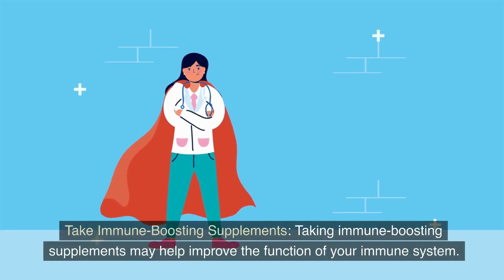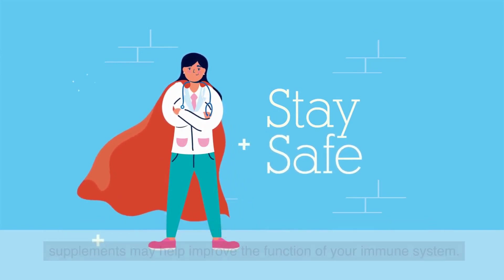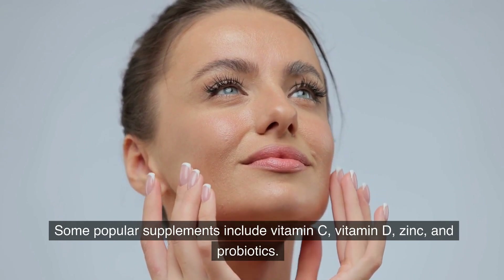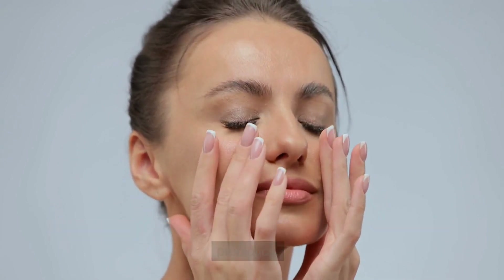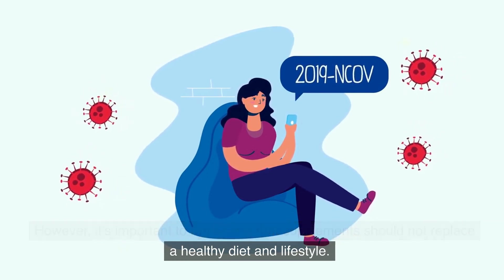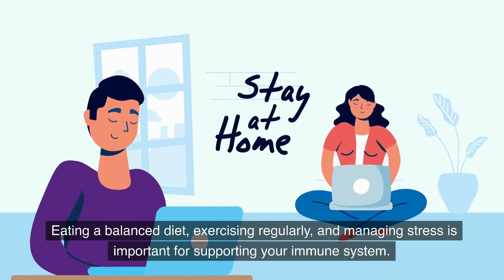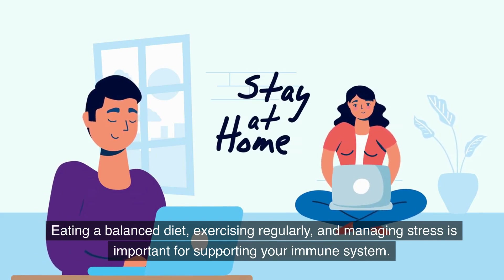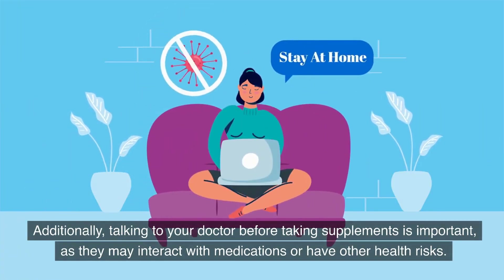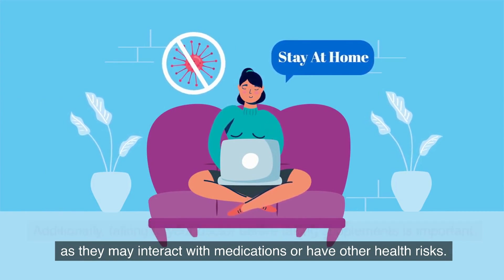Take immune-boosting supplements. Taking immune-boosting supplements may help improve the function of your immune system. Some popular supplements include vitamin C, vitamin D, zinc, and probiotics. However, it's important to remember that supplements should not replace a healthy diet and lifestyle. Eating a balanced diet, exercising regularly, and managing stress is important for supporting your immune system. Additionally, talking to your doctor before taking supplements is important, as they may interact with medications or have other health risks.